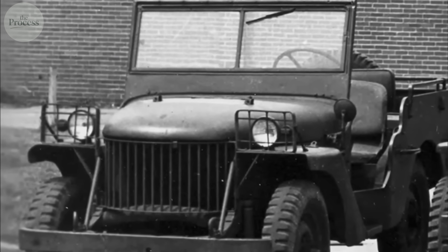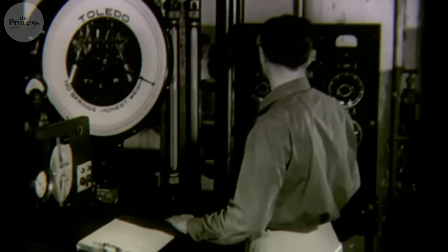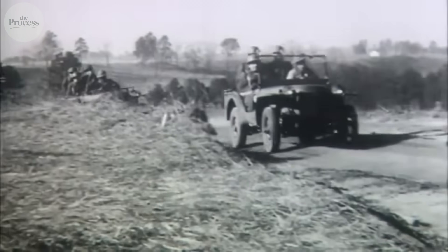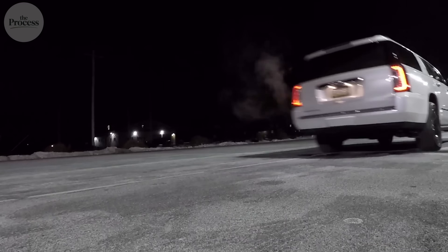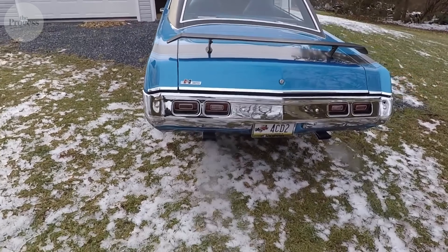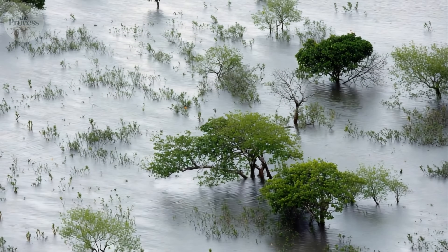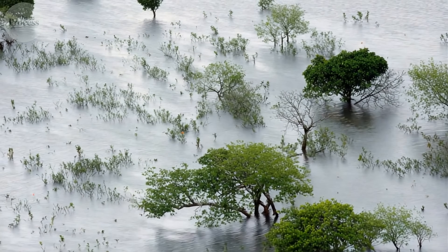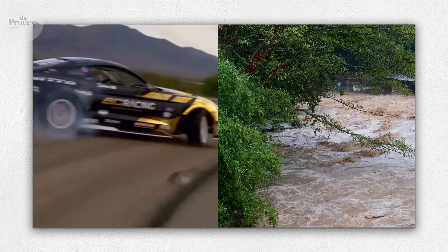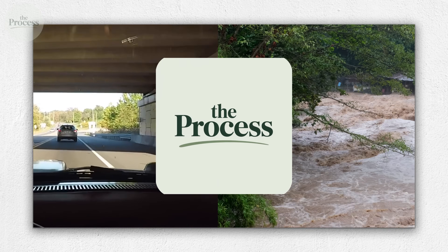Those flat fenders and crude mechanicals aren't just vintage charm — they're proof that solving contradictions requires brutal honesty about priorities. The Willys MB chose capability over comfort, simplicity over sophistication, function over form. Every flaw was an intentional trade-off. Modern SUVs reversed every choice, gaining refinement while losing indestructibility. You're not being nostalgic when you respect old Jeeps — you're recognizing that engineering honesty beats marketing sophistication when conditions get real.